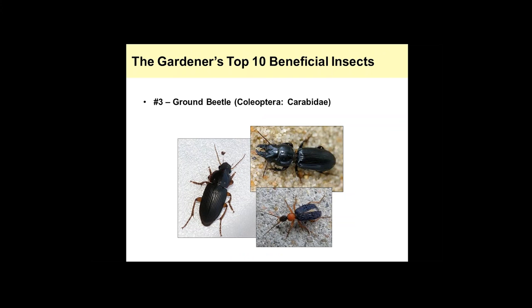Ground beetles come in at number three. I get a lot of calls about ground beetles — are they bad? No, they're very beneficial. They're called ground beetles because they spend most of their time running around on the ground actively pursuing prey. Most any black beetle you see running around on the ground is probably one of these. They can range in size from a quarter inch up to two inches, and they have very large mandibles or jaws which they use to catch prey, feeding on anything on or in the soil.